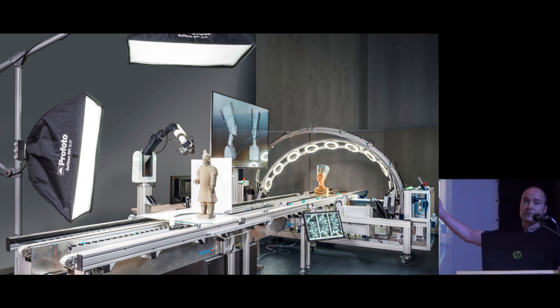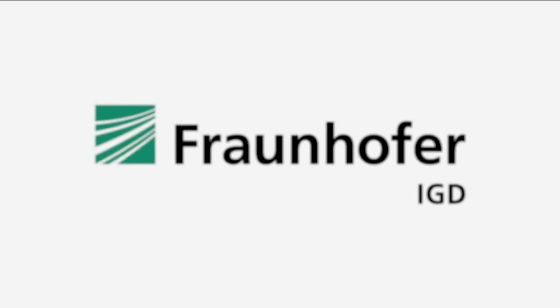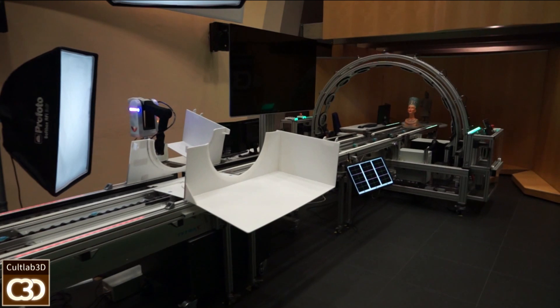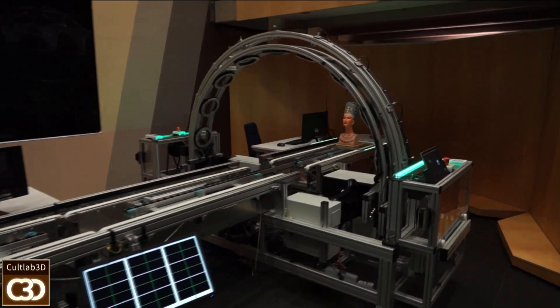This is what Cult Lab 3D looks like now: a fully automatic scanning pipeline, a bit like the automobile industry where collaborative machines work together. It consists of two different scanning stations. In the end you see the Cult Arc 3D.